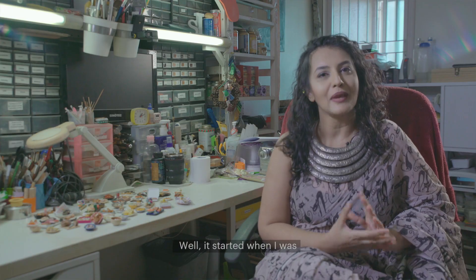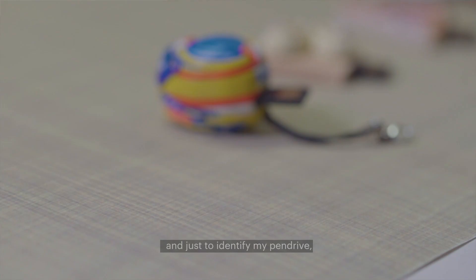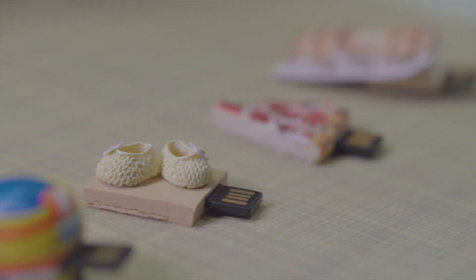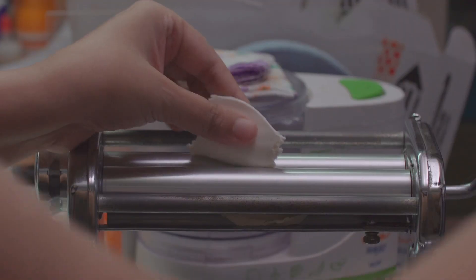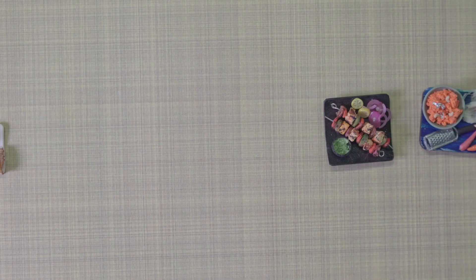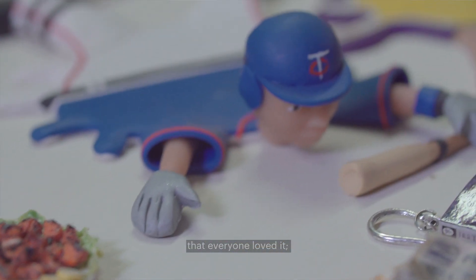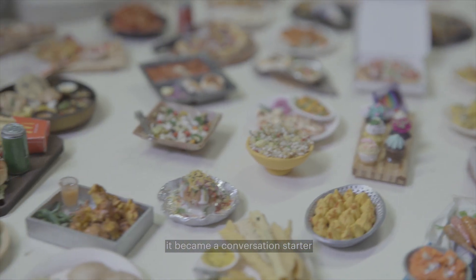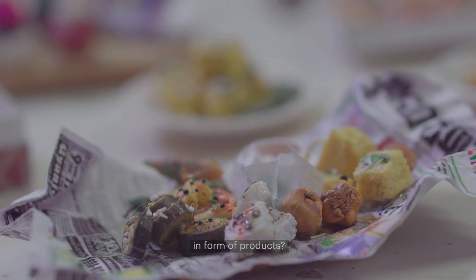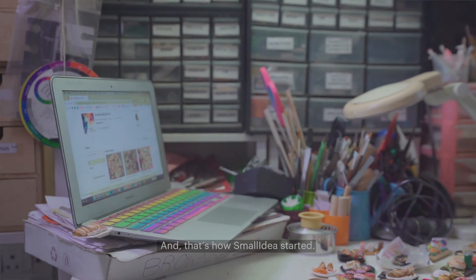It started when I was at my corporate job and just to identify my pen drive, I decided to cover it with a miniature shoe, which was made out of clay. It was such a big hit that everyone loved it, it became a conversation starter and then I had an idea — why not make miniatures in the form of a product? And that's how Small Ideas started.